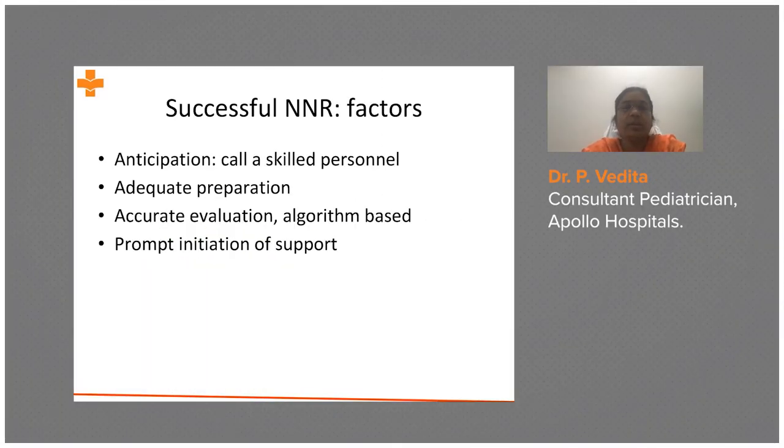As a pediatrician or as a person attending a delivery, we need to know what factors to anticipate. Anticipation is the most important thing — identifying any risk factors. We need to ask the gynecologist or attending doctor regarding any risk factors, and then adequately prepare for the delivery.